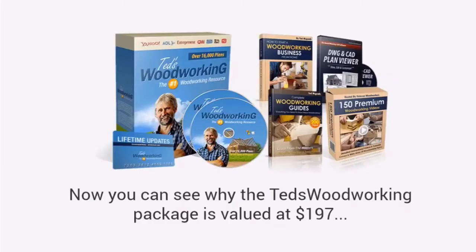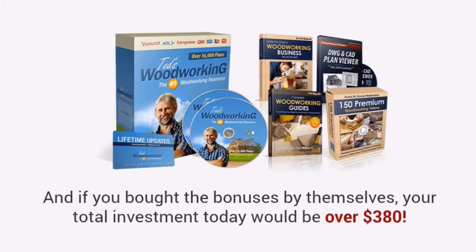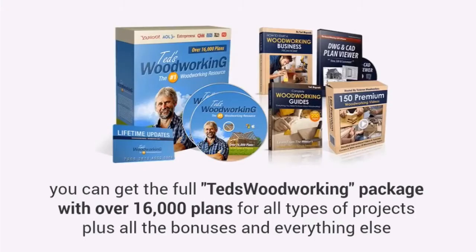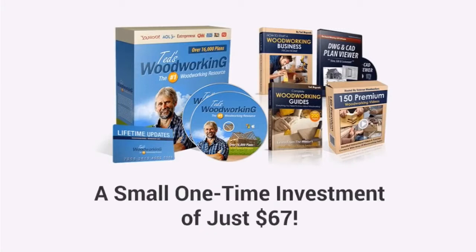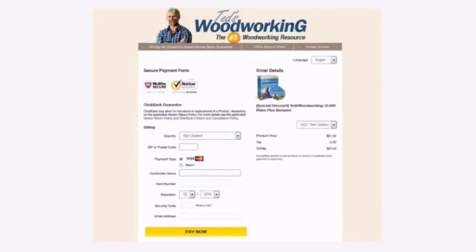Now, you can see why the Ted's Woodworking Package is valued at $197. Even without the bonuses, this is a steal. And if you bought the bonuses by themselves, your total investment today would be over $380. However, just for watching this presentation today, you can get the full Ted's Woodworking Package with over 16,000 plans for all types of projects, plus all the bonuses and everything else, for just a small one-time investment of just $67. Click the link in the description below this video or go to woodplans.club right now. This button will take you to a secure checkout page, which looks like this, where you can enter your basic information.